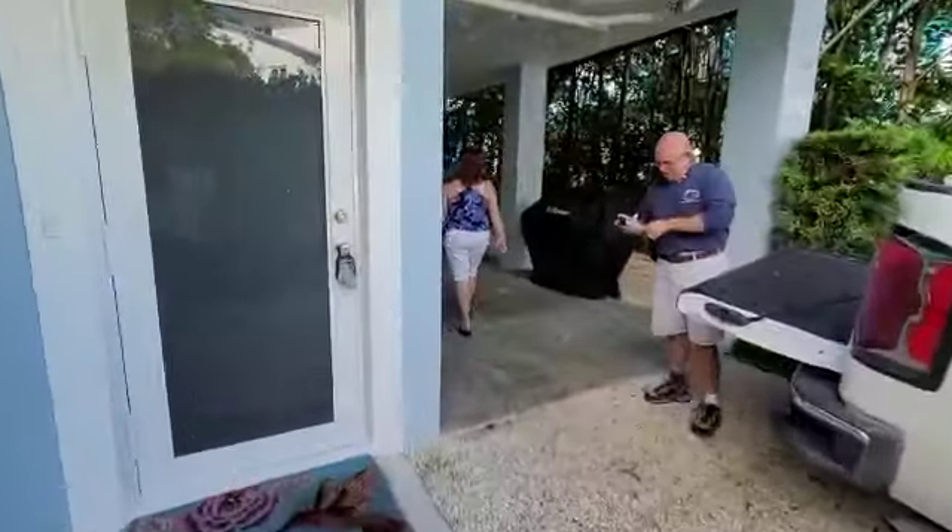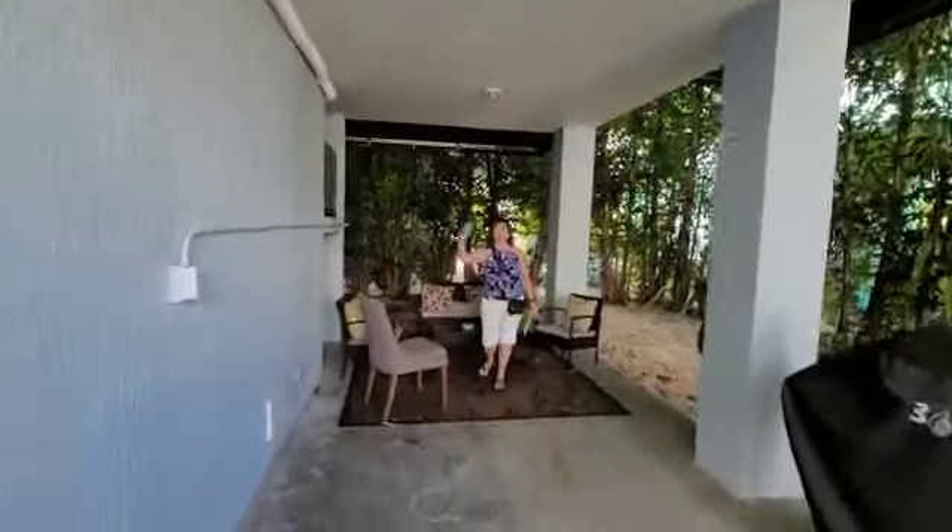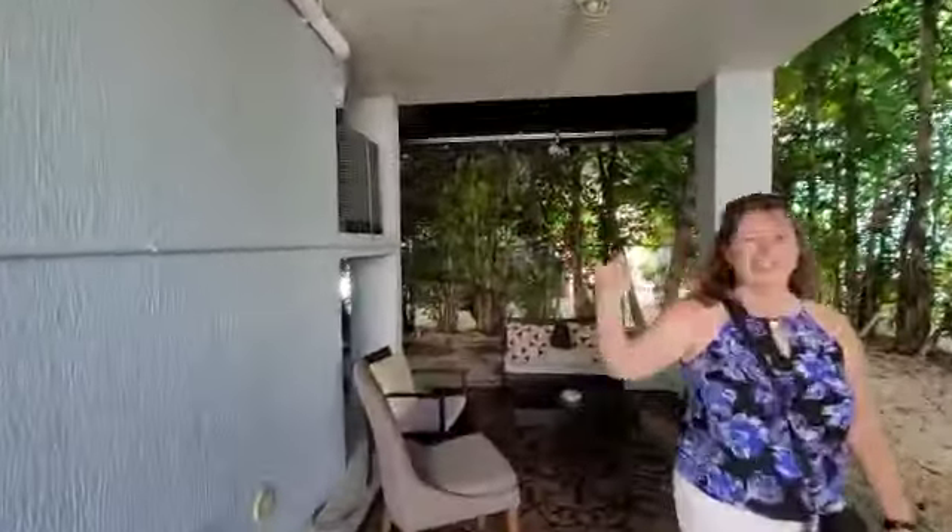This is Jenna — say hi. New buyer, new homeowner. Hi! All right. Her first home in the Keys. Very exciting. Welcome to the Keys!